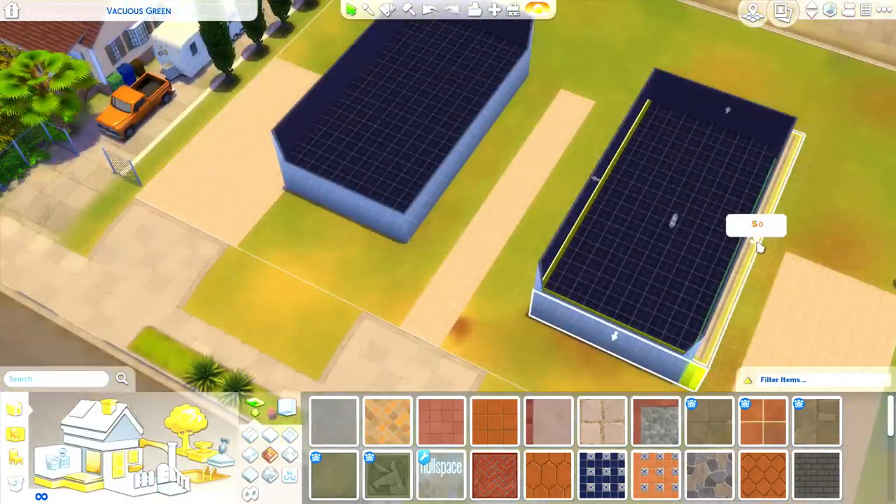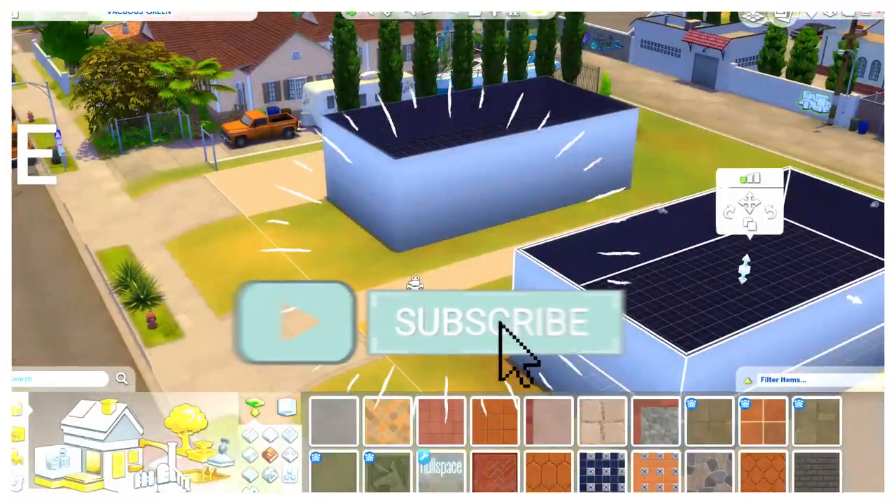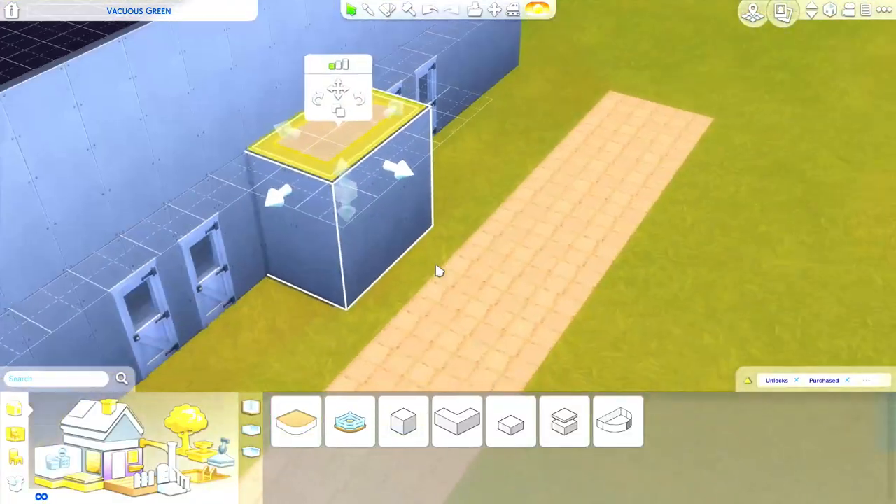Hello, this is Raquel with Jim Sims and I want you to do one thing and one thing only: like and subscribe. Do yourself that favor. But as you can see from that lovely intro, we have a speed build today.